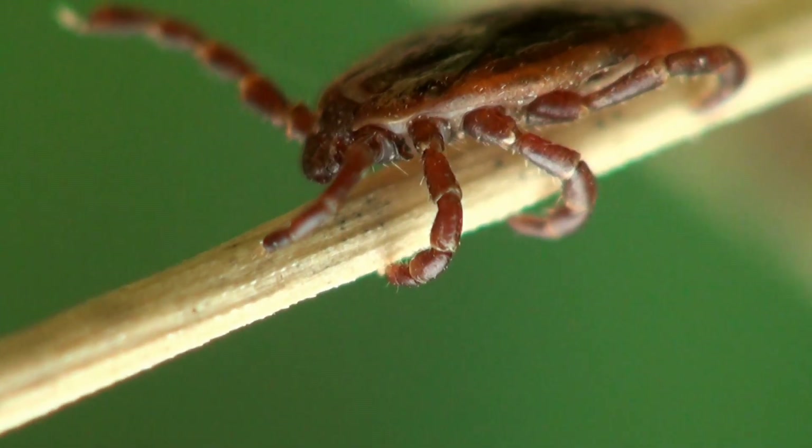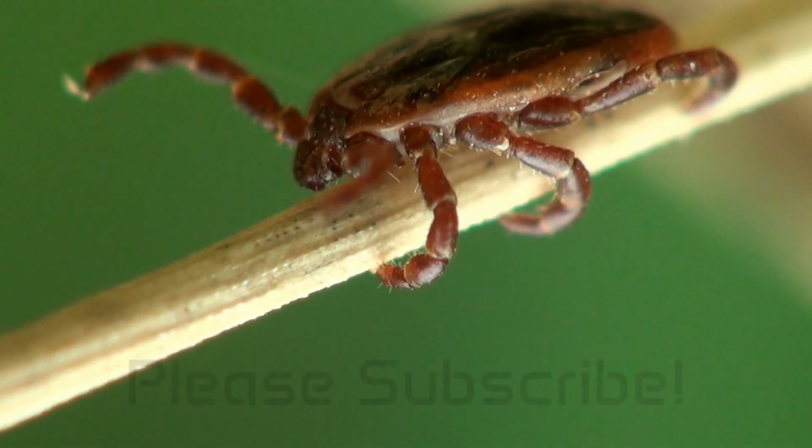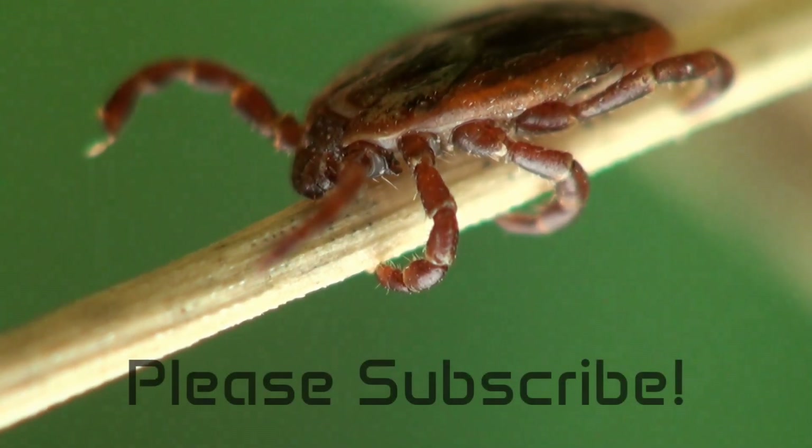As a new YouTube channel it would mean a lot to me if you would subscribe. Thank you so much for watching and we'll see you on the next one!